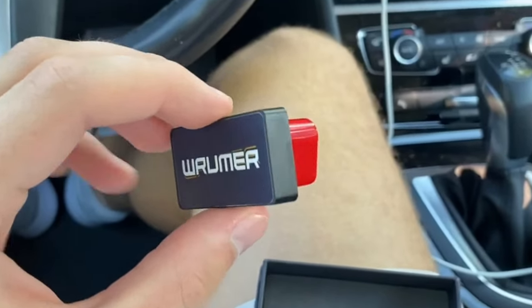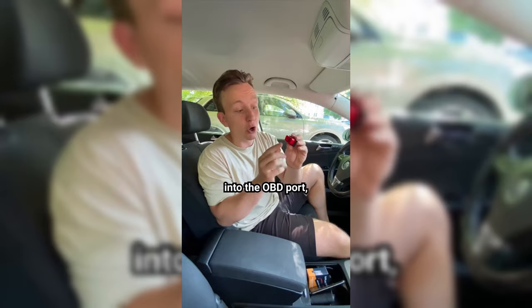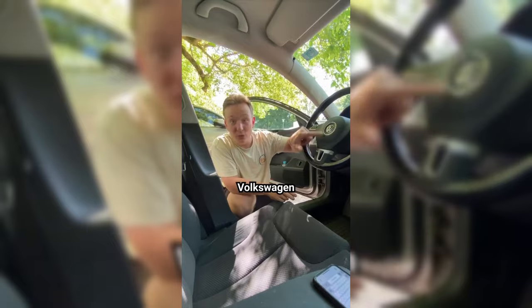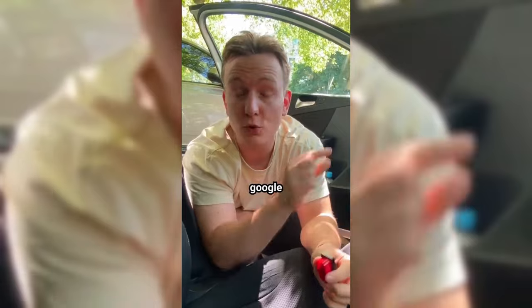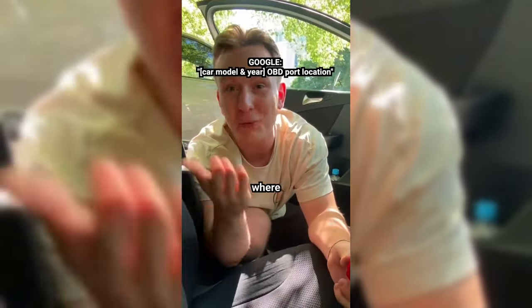The best part is, you can set it up very easily. Step one is to plug the Rumor into the OBD port, which is usually located somewhere under your steering wheel. Like most cars, my Volkswagen from 2009 has the OBD port hidden down here. And if you really can't find your car's OBD port, just Google your car's model and year and add 'OBD port location' and Google will tell you where it is.